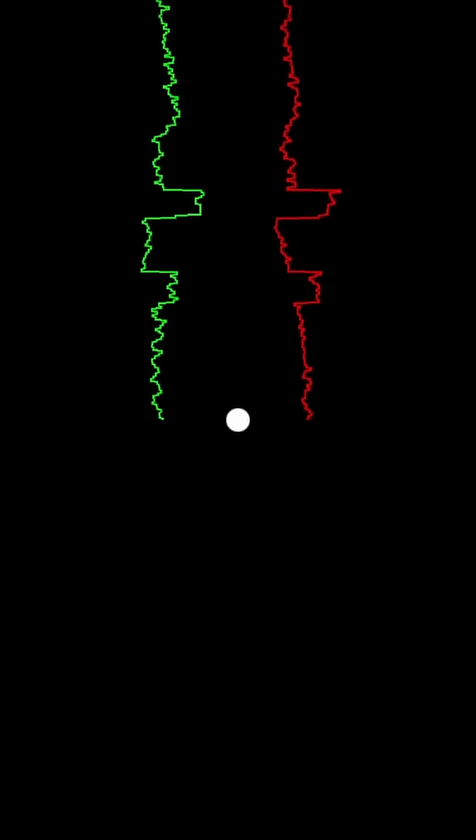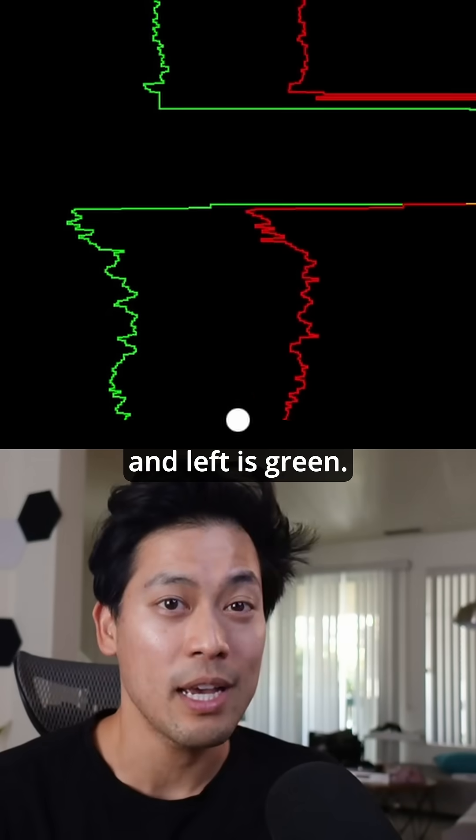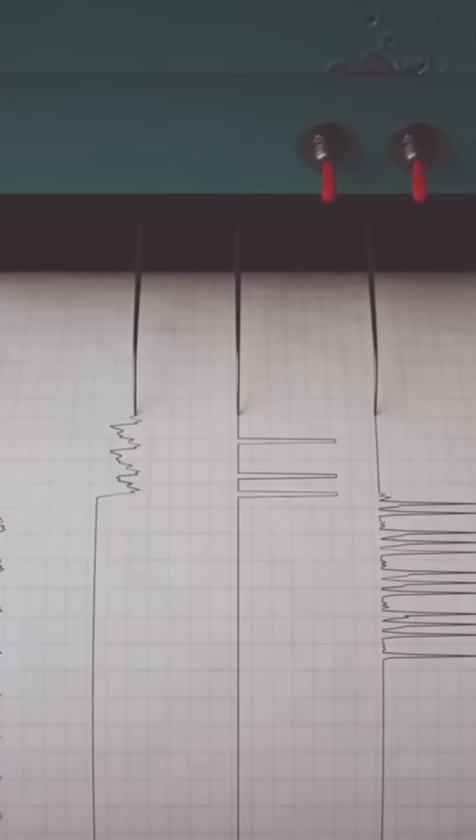Here's how it works. The patient gazes at the center dot. I display in real-time the movement of the left and right eyes individually. In this case, right is red and left is green. I visualize the movements along a straight line, kind of like a seismograph, or a lie detector test, for your eyes.